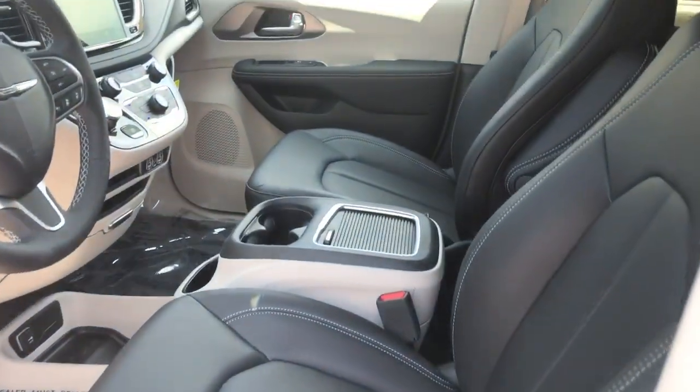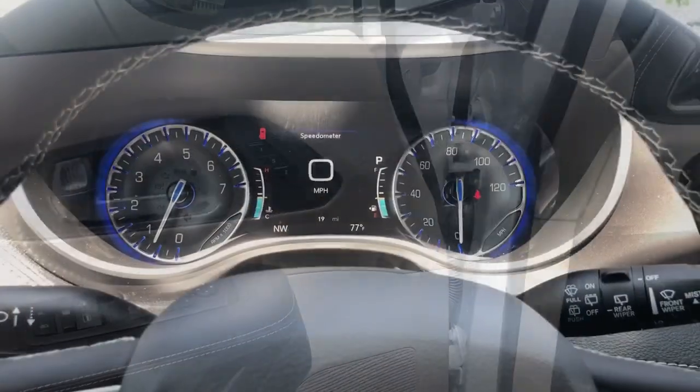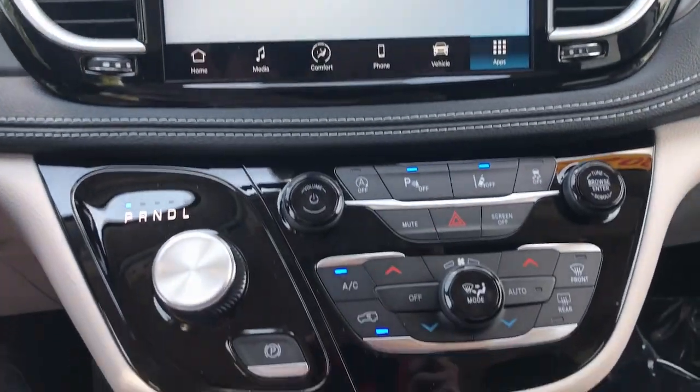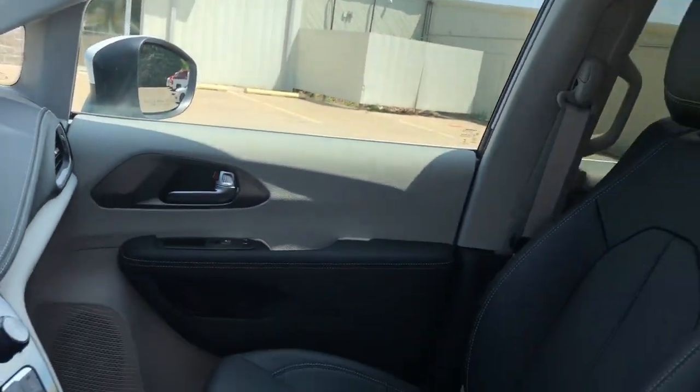These are just some of the great options this vehicle comes with: heated steering wheel, Apple CarPlay and/or Android Auto, touchscreen infotainment system, keyless entry, satellite radio, heated mirrors, adaptive cruise control, fog lamps, power lift gate, and aluminum wheels.